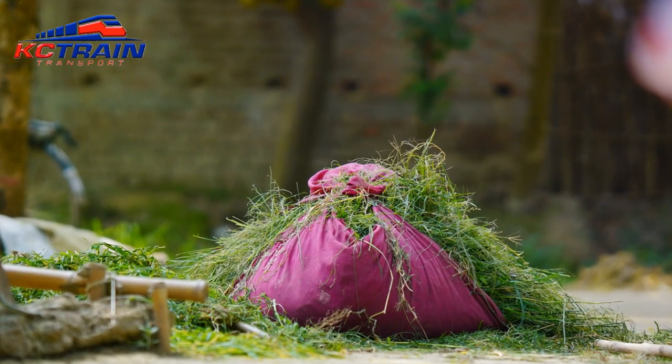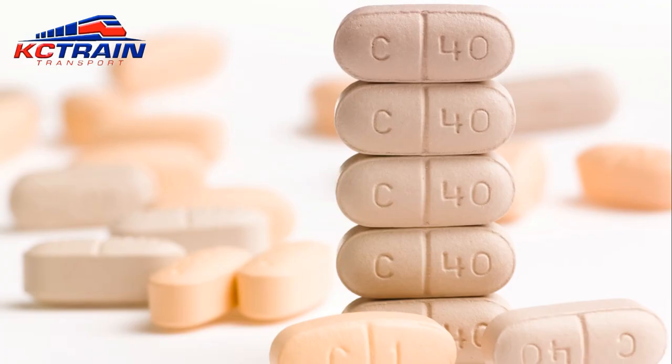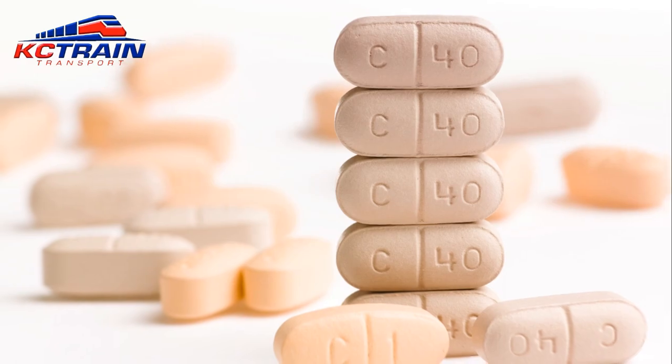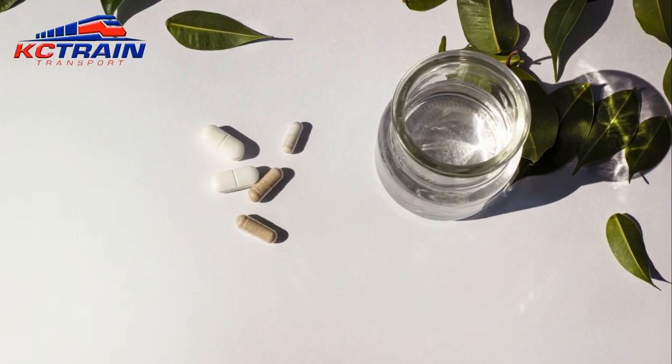So, why is this process so important? Well, these minerals play a pivotal role in livestock health. They contribute to bone formation, nerve function and metabolic processes, among other things.